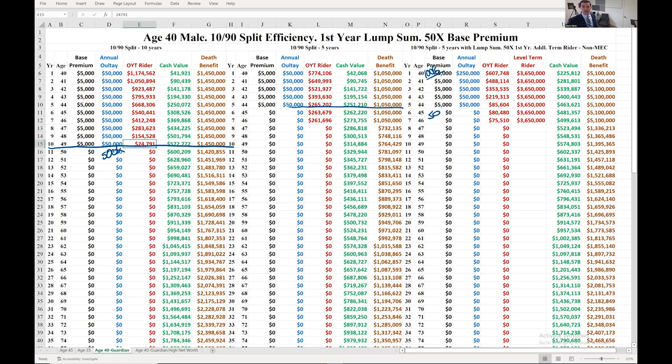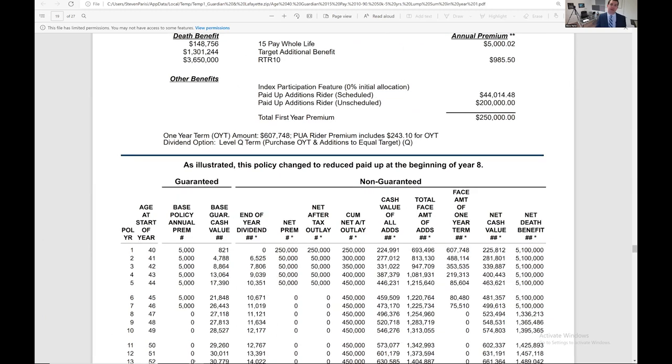Can we pay more than 10x the base premium without a modified endowment contract occurring? The answer is 100% yes. Let's look at the illustration to see the breakdown: base premium, level term rider — a level death benefit — and then the 1-year renewable term rider whose premium increases; we chop it off after year 7 because it gives us more net cash value. Look at those large PUA deposits. Guardian does allow up to 50x in the first year.